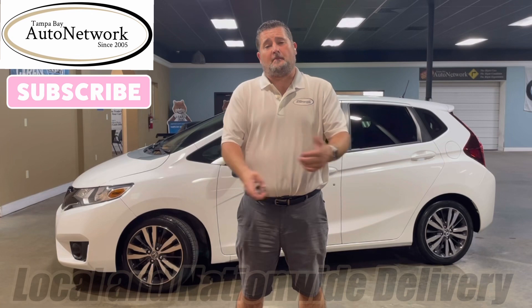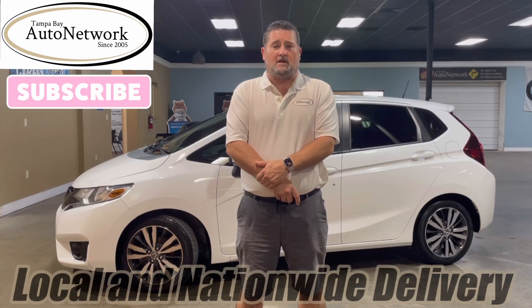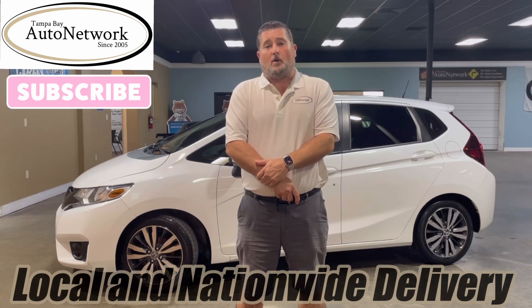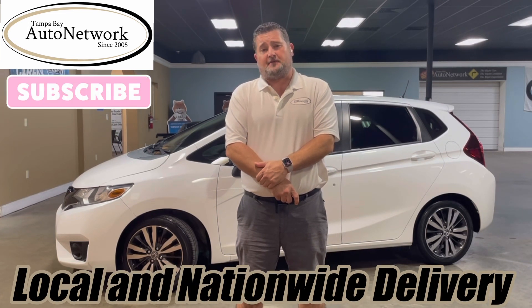Hello, thanks for joining us here at Tampa Bay Auto Network as we walk around a 2015 Honda Fit. The point of our walk-around is simple: to be transparent with you and show you the small cosmetic imperfections that just will not show up in our 100 high-definition photos. If you're on our YouTube page and would like to see our photos, look at the description below — we provide a link for it.